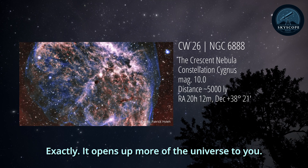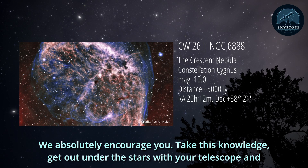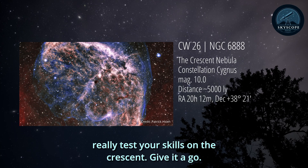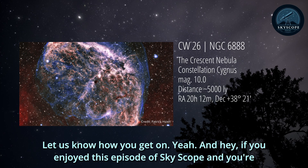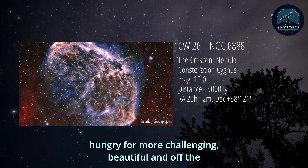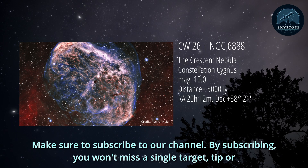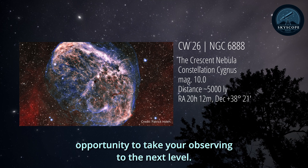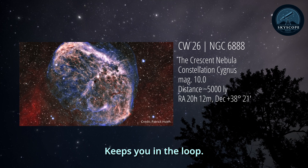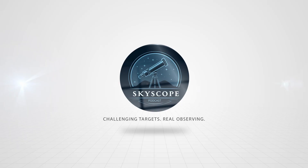Exactly - it opens up more of the universe to you. We absolutely encourage you: take this knowledge, get out under the stars with your telescope, and really test your skills on the Crescent. Give it a go. Let us know how you get on. And hey, if you enjoyed this episode of Skyscope and you're hungry for more challenging, beautiful, and off-the-beaten-path objects in the night sky, make sure to subscribe to our channel. By subscribing, you won't miss a single target, tip, or opportunity to take your observing to the next level. Thanks for listening, and until next time - clear skies and steady seeing. Skyscope: challenging targets, real observing. Subscribe to our YouTube channel for weekly podcasts and more.